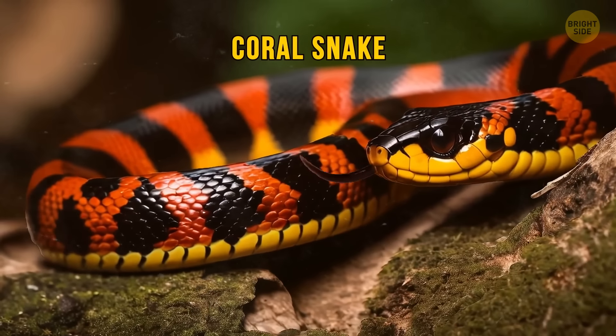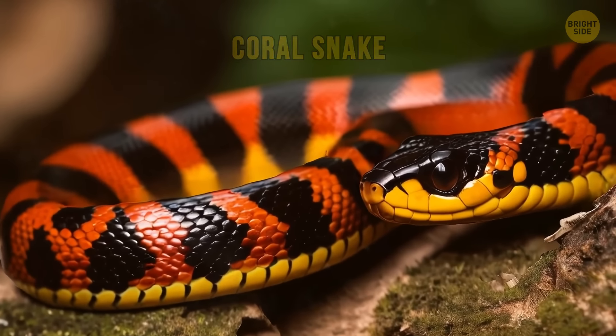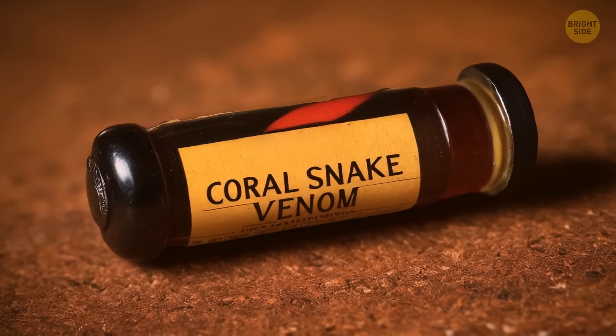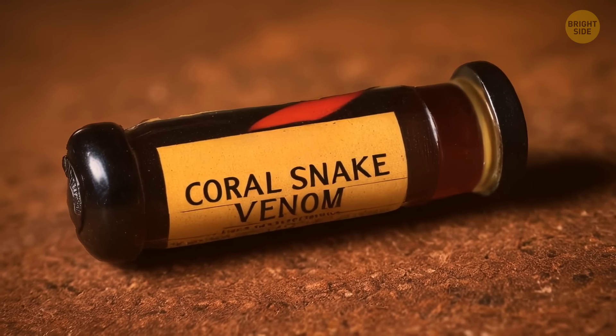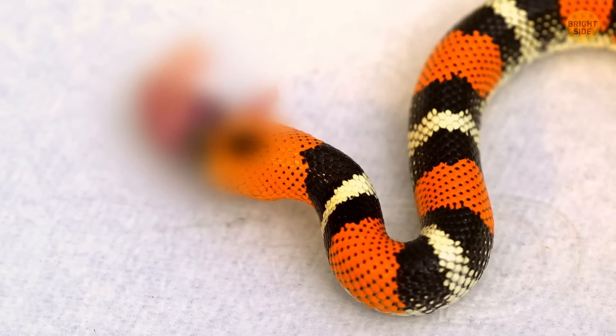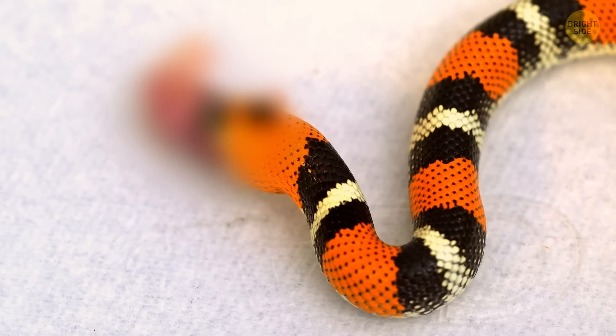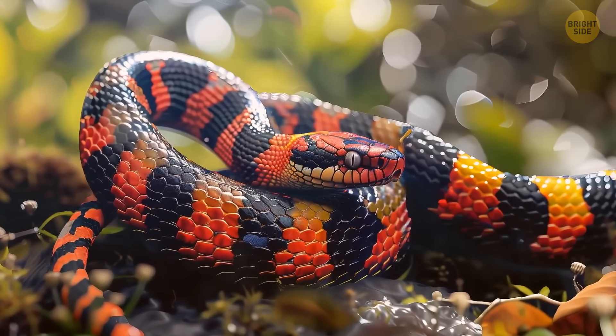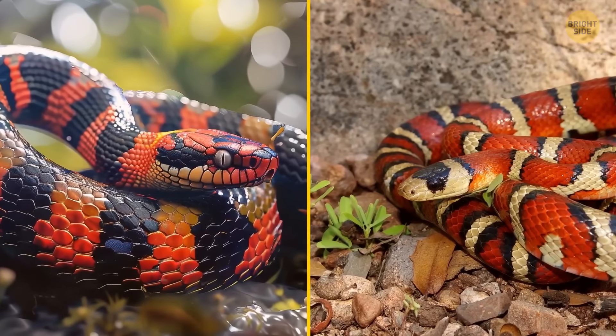Coral snakes are known for their non-aggressive, shy, and secretive nature. Their bites make up less than 1% of snake bites in America. Their venom is a neurotoxin that paralyzes nerves, and due to their small teeth, they must chew on their prey to inject the venom. When feeling threatened, a coral snake will curl the tip of its tail to confuse the attacker about the location of its head.